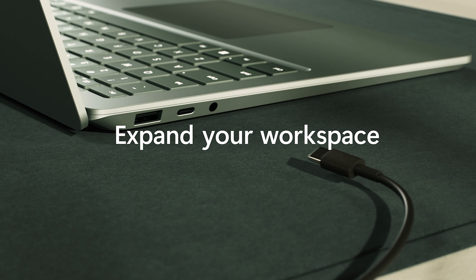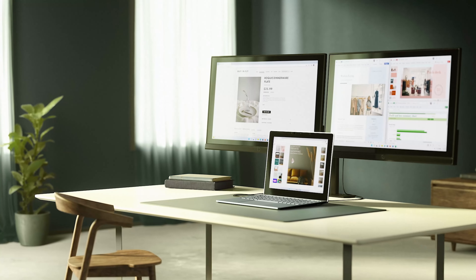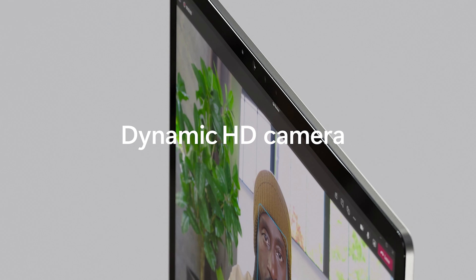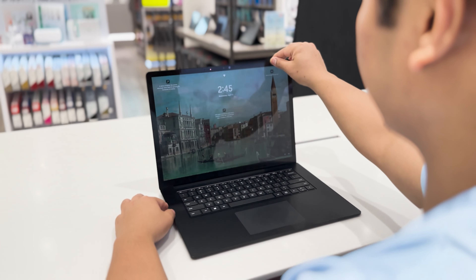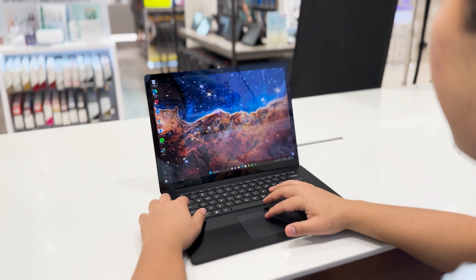After years of waiting, fans of the Surface laptop lineup will be excited to know you now have a Thunderbolt 4 USB port to quickly transfer data or even project high quality videos onto an external monitor. This is followed by a standard USB-A port and everyone's favorite audio jack. If that's not enough, you can always carry around a Microsoft USB-C travel hub. Always look and sound your best with the studio mics and enhanced camera experience. And with Instant On and Windows Hello, what else would make a more perfect device for your everyday use?